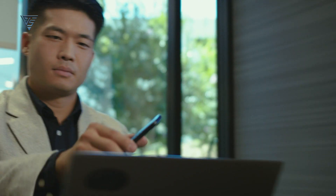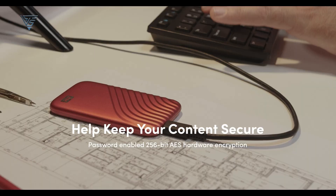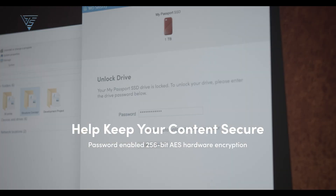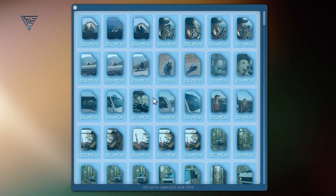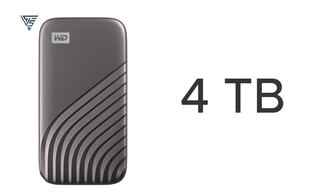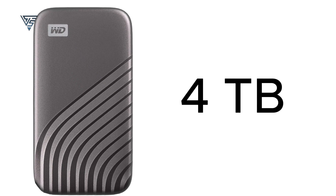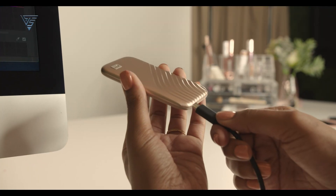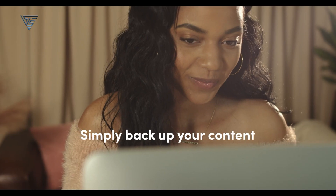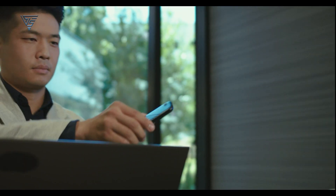Pre-formatted with exFAT, it offers out-of-the-box compatibility with macOS and other operating systems. It also features password-enabled 256-bit AES hardware encryption, keeping your sensitive files secure. Available in capacities up to 4TB, the WD My Passport SSD caters to both casual users and professionals. Its balance of speed, security, and portability makes it an excellent choice for anyone looking to enhance their Mac's storage capabilities.